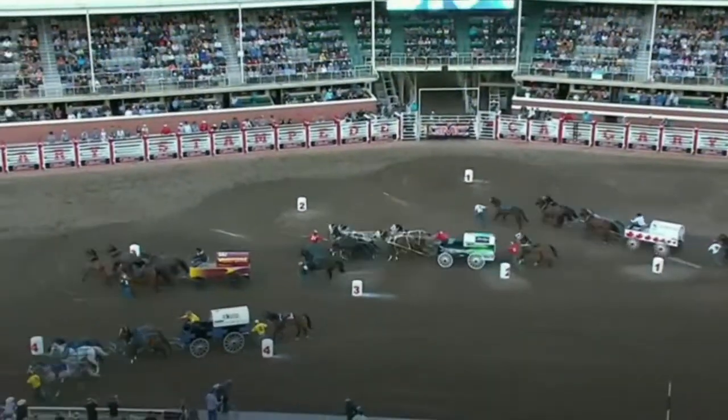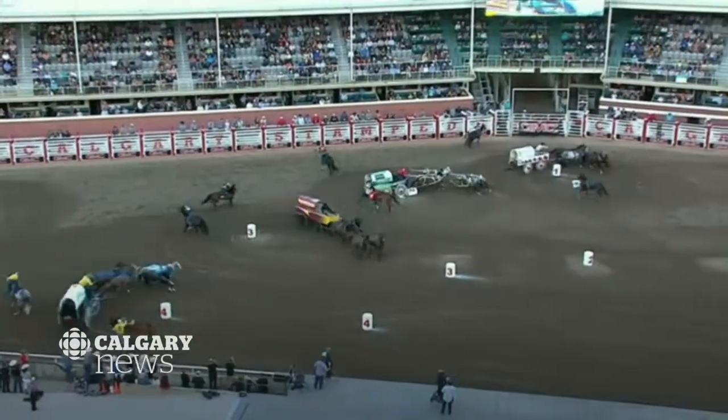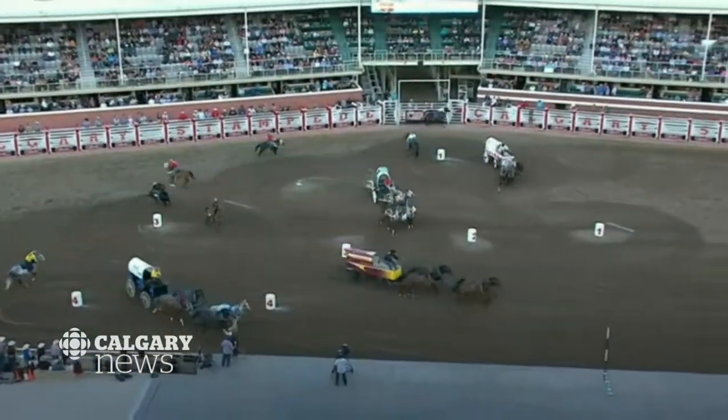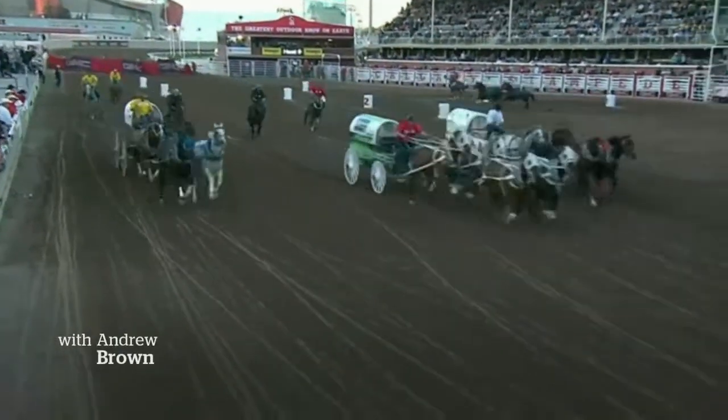A horse at the Calgary Stampede was euthanized last night. It happened during the last heat of the chuck wagon races. The Stampede says an outriding horse was injured during the event; a veterinarian found the horse had fractured its lower front leg and it was put down.